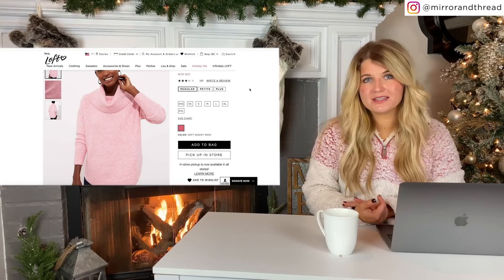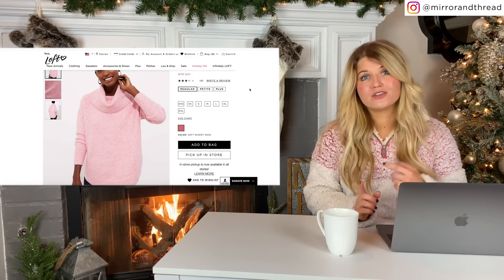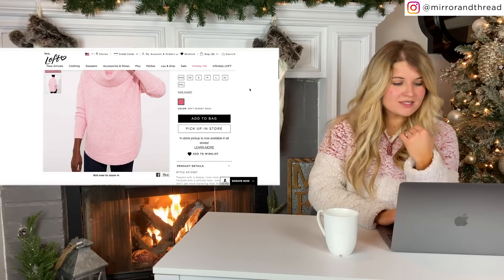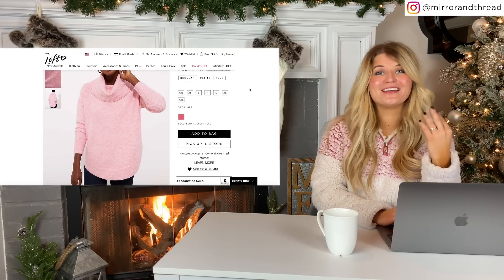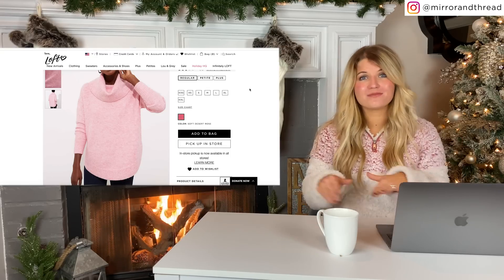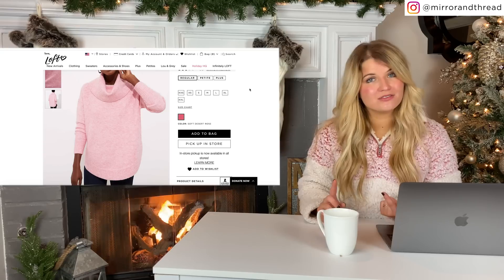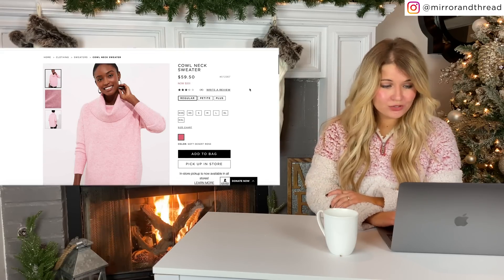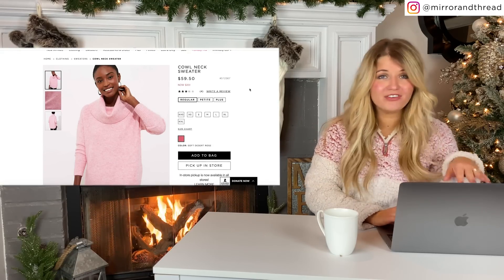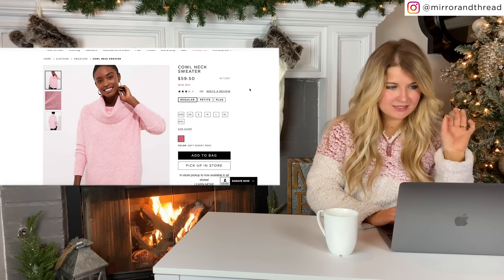Loft is having 50% off store-wide as well, but they're also having a couple of doorbuster deals. This sweater that I tried on recently is so cute and comfy on — it's a tunic length so it comes down long for leggings. I'll link a picture of me in it so you can see that. But it is down to $20 today — normally $59.50. Great quality, true to size, and a fantastic deal.